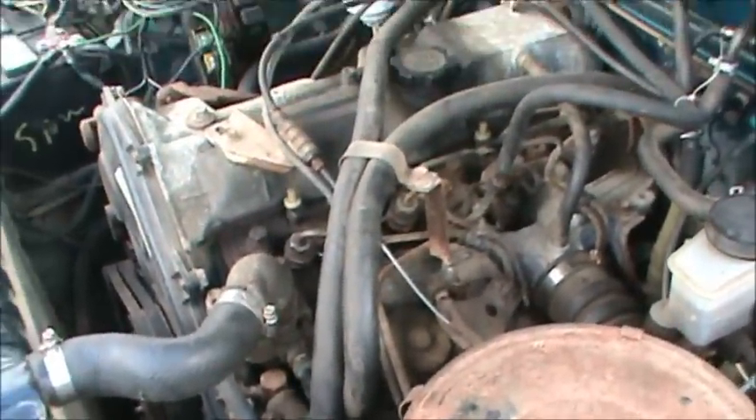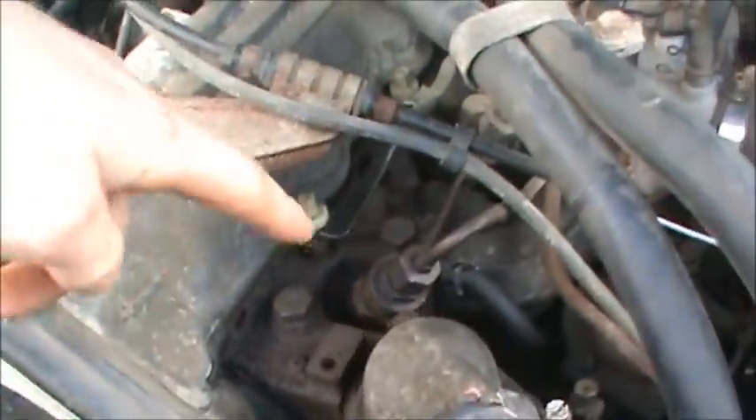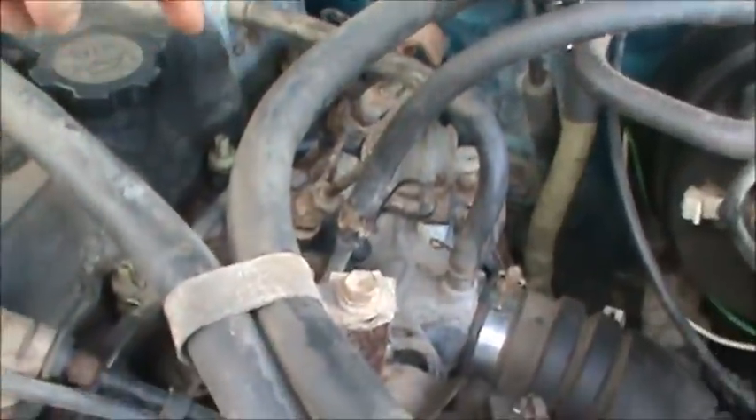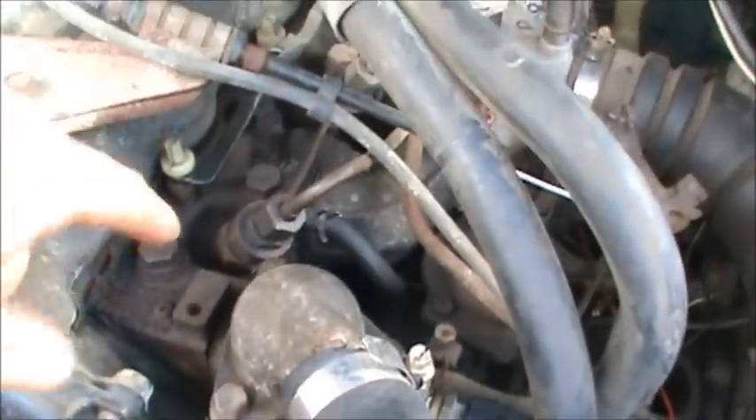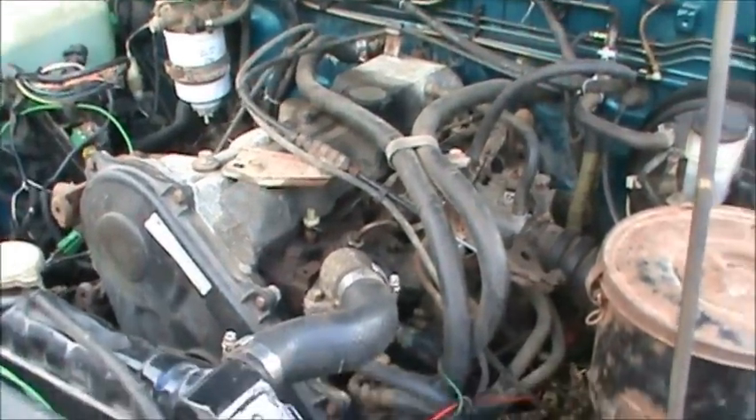That would be why I'm not getting as good mileage as I possibly can. You notice how it's damp in here and then it's dry back there — so I'm slowly losing some diesel. That would explain why I'm not getting the best mileage I can.